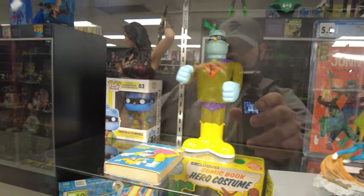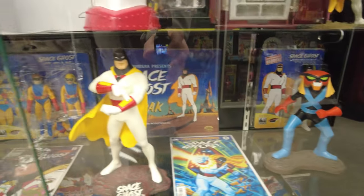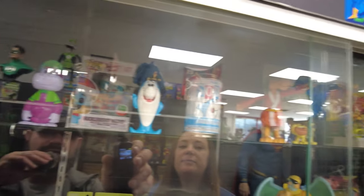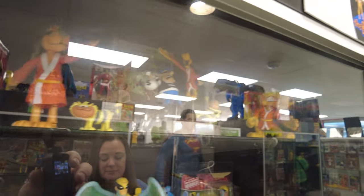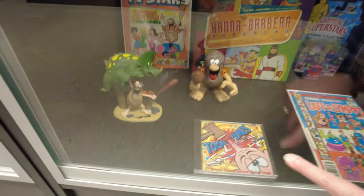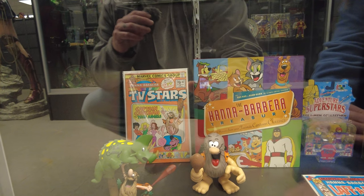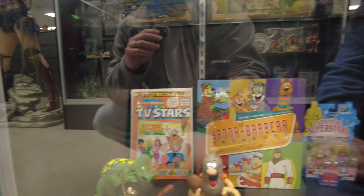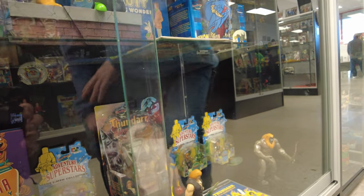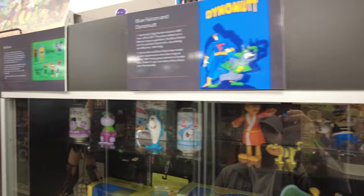Jonny Quest, Space Ghost coast to coast, Brack, Mantis — some cool stuff. Grape Ape Soda, Jabberjaw Soda. Tundro — that was one of my very favorite cartoons. Captain K — loved it. That was a Tom Cook thing, and so is Thundar and all them — they're all Tom Cook from Hanna-Barbera. Thundar the Barbarian was Jack Kirby and Tom Cook.